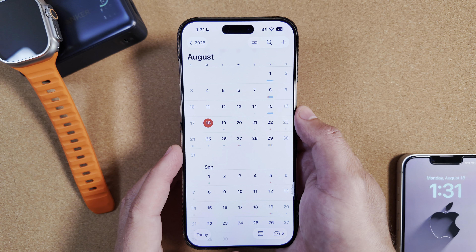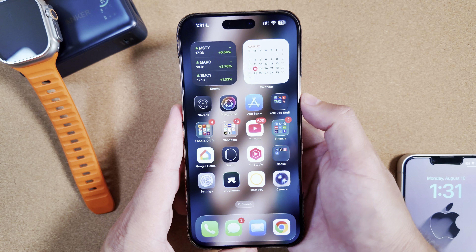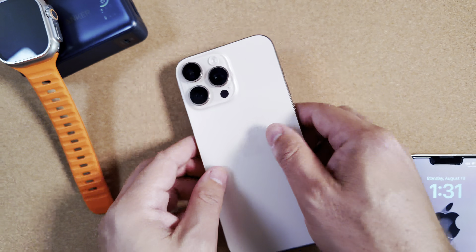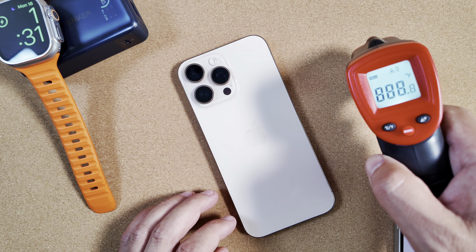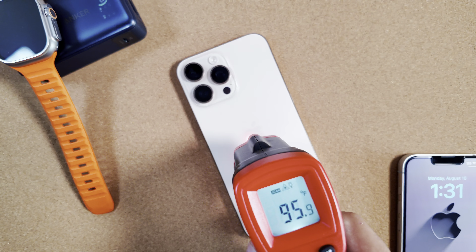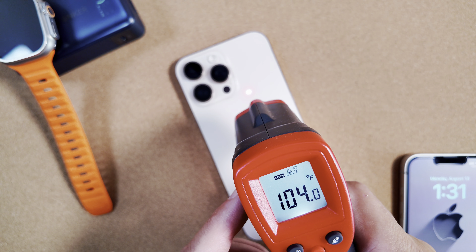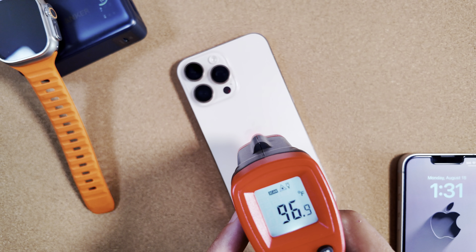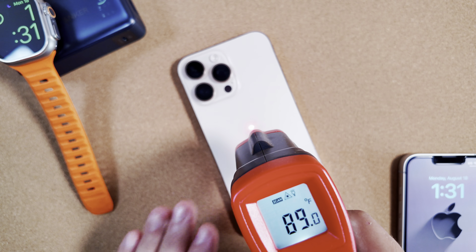First things first — this build installed possibly the quickest it has, and I didn't feel the phone get as hot as it has been in the last couple of updates. It's definitely warm, but as you can see we are not hitting 100 degrees — we might up top here, yes — but it is still under triple digits for the most part, which says a lot compared to the prior couple of builds.